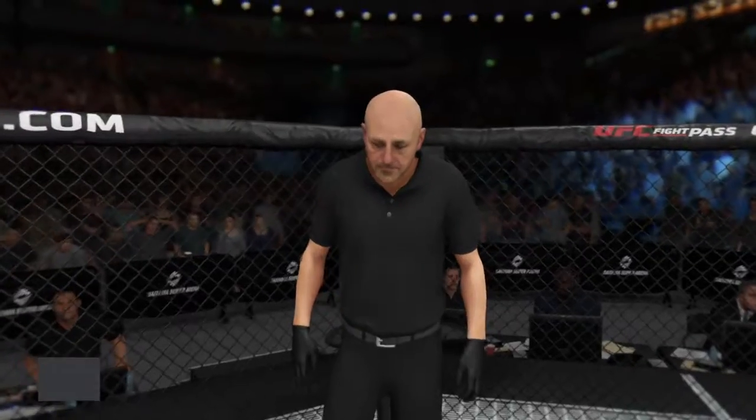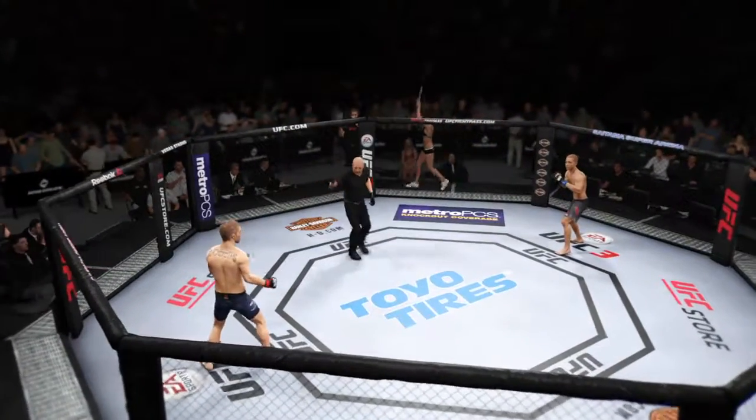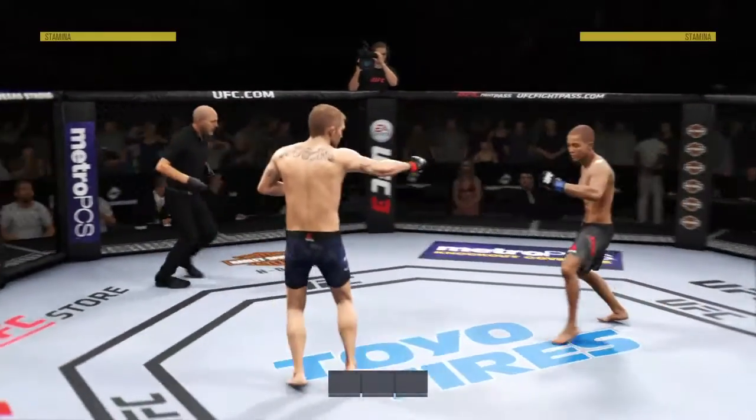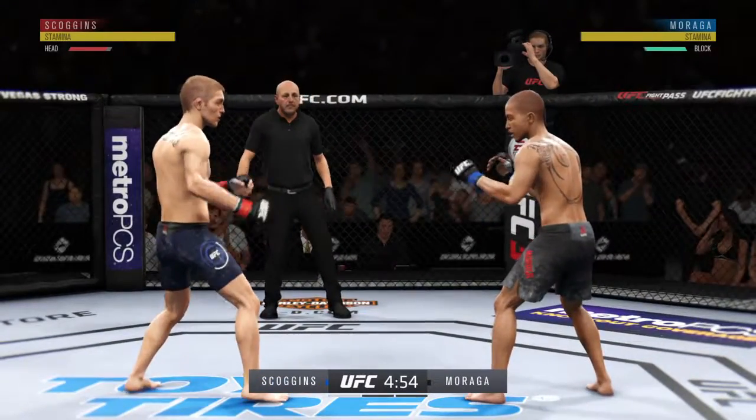And with the attributions, our referee in charge, Eve Levine. The veteran Eve Levine draws the assignment here. Are you ready? Fight! We are underway. You see a lot of that traditional karate style from Justin Scoggins, but it gives you so many different looks.